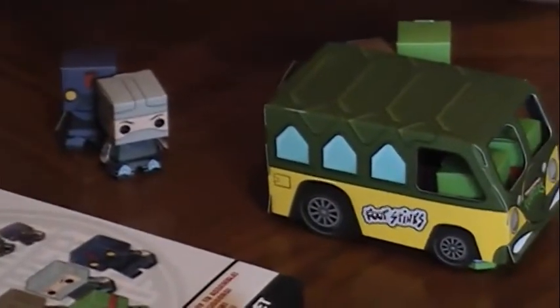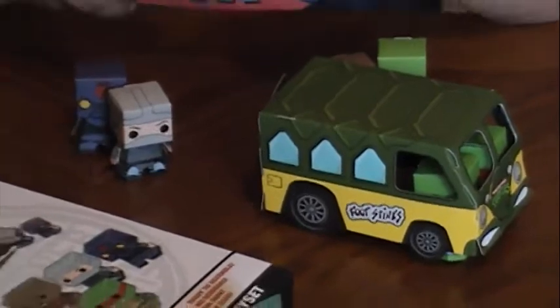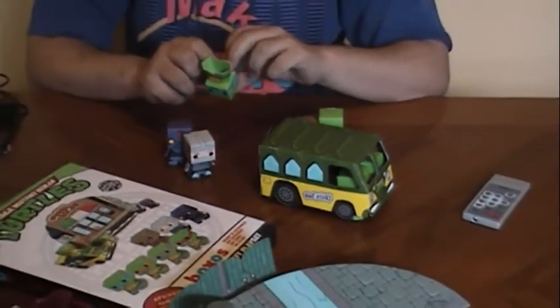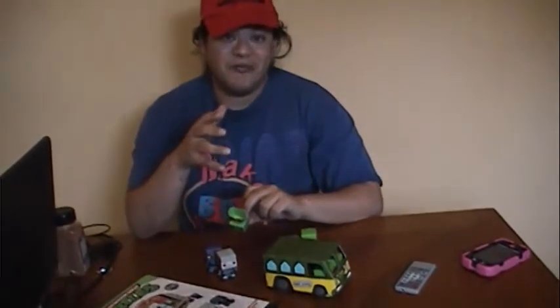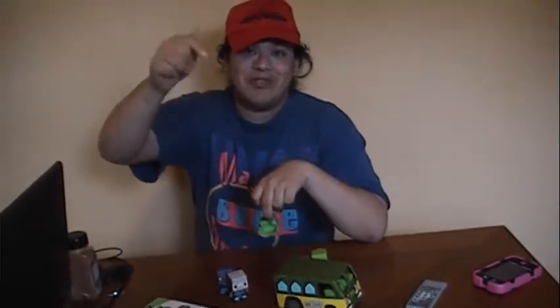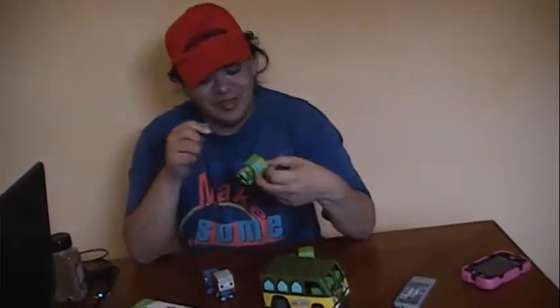This is just showing off real quickly what the final product looks like, and it was not as easy to make as it looks. If you want to see how Paige and me went through the trouble of putting these guys together, check out the video below. Here's a quick video of her new series.